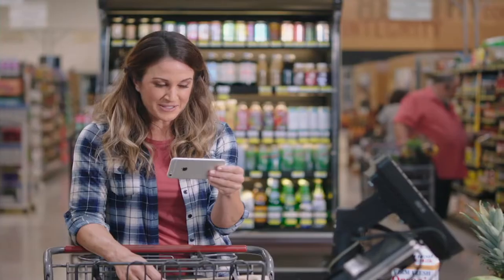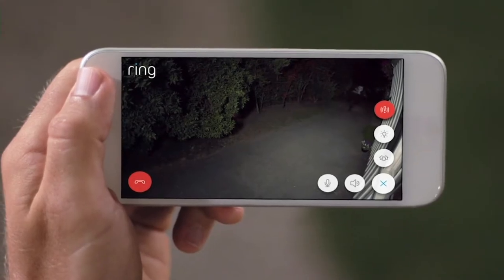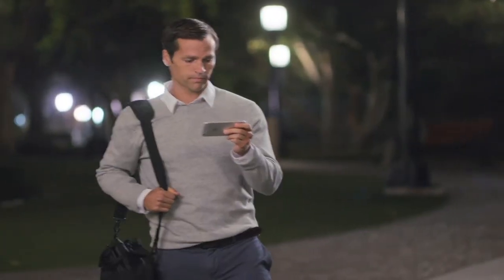Hey, Mr. Robert. Promise me you'll do your homework, okay? Day or night, shine a new light on your home with Ring Spotlight Cam.